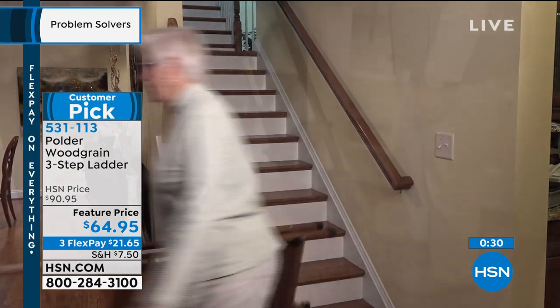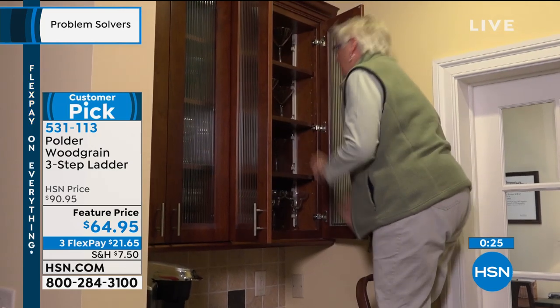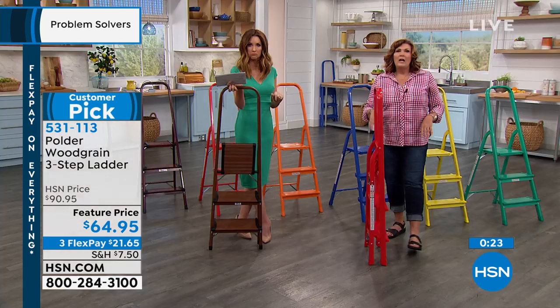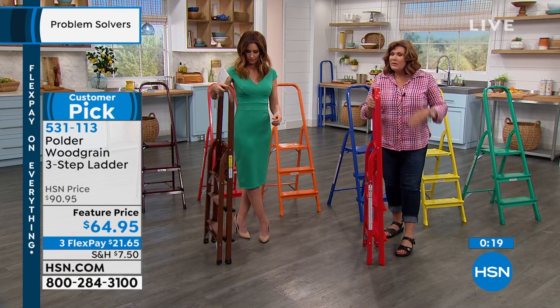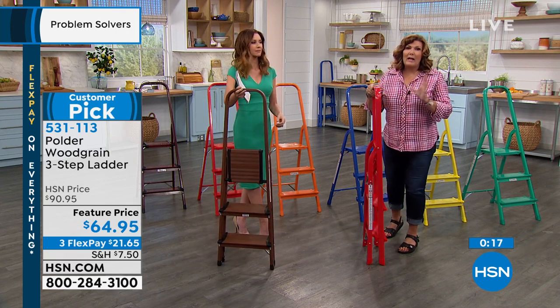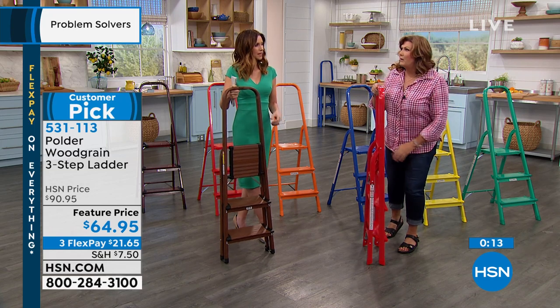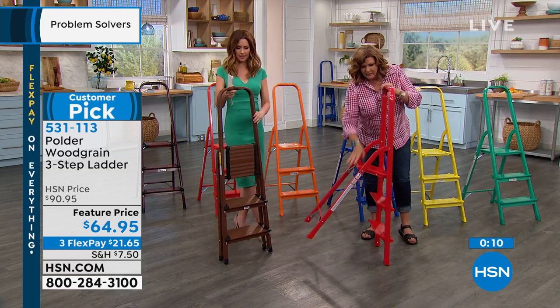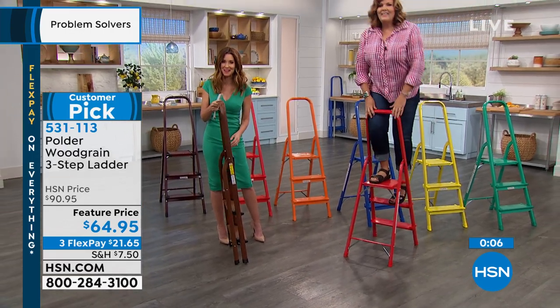Usually with a step ladder the top step is skinny and narrow — you can't even put a paint bucket on there. On this one, you can put your tool bag or paint bucket on there, or hang a paint bucket off the top rail. You can actually stand on that top platform — it's more than a step, it's a platform that elevates you over three feet off the ground. Who would have ever thought — a cute step ladder. Get yours at the lowest price ever!